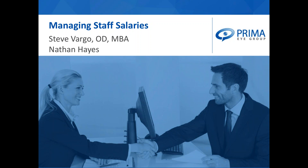Prima has joined with IDOC in the past year. We are IDOC's consulting arm. IDOC is one of the largest doctor alliances in the country, offering a very compelling blend of product discounts and rebates in addition to networking and educational events. Prima offers one-on-one consulting with our members as well.